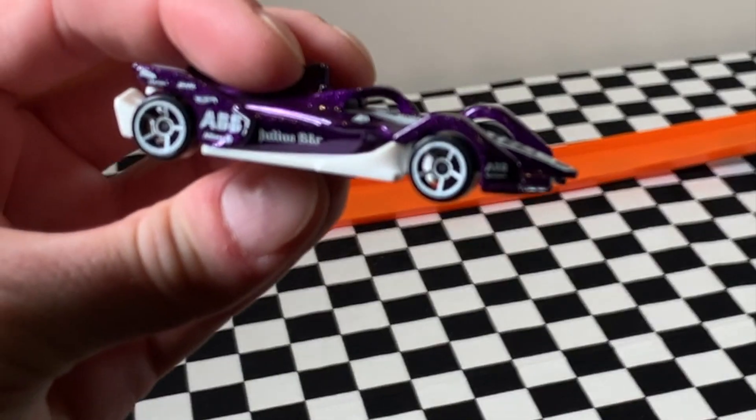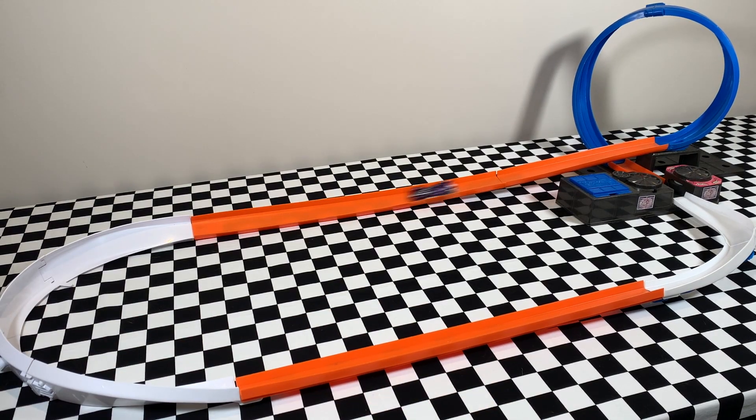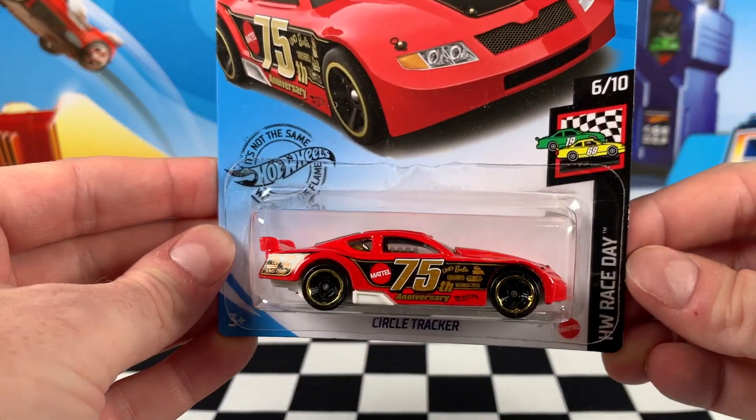Let's get this Formula E Gen 2 car on the track and see if it is a race car on this sort of track. Not too bad at all. It's slowing down way too much and there we go, fell out of the loop, but not too bad. Big thumbs up from me.